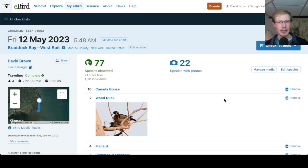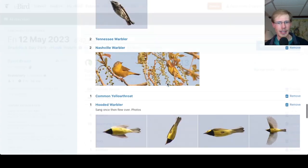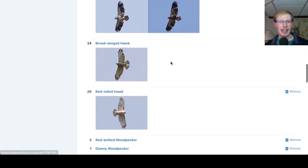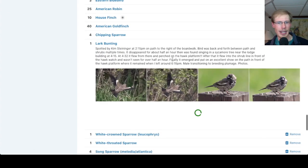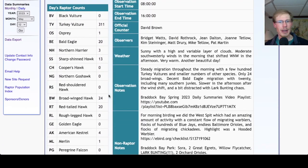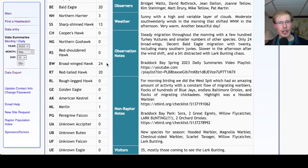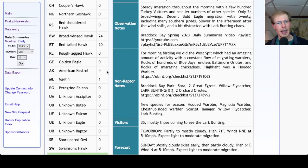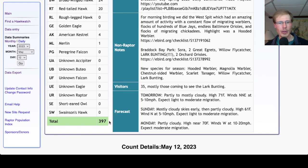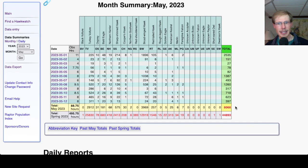Taking a look at the eBird checklists from today: at the West Spit we had 77 species — an excellent morning out there. At the hawk watch we had 70 species, and the lark bunting was the real star of the show. Taking a look at the hawk count report for migrant raptor totals: today we had 311 turkey vultures, 1 osprey, 20 bald eagles, 3 northern harriers, 13 sharp-shinned hawks. For buteos we had 24 broadwings and 20 red-tails. For falcons we had 4 kestrels and 1 merlin, for a total of 397 migrants. That brings the May total to 8,068 and the season total to 44,893.